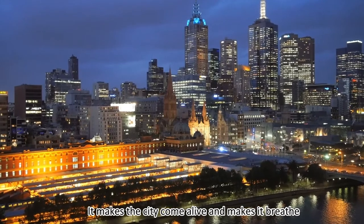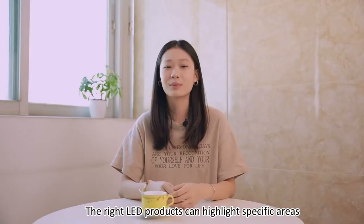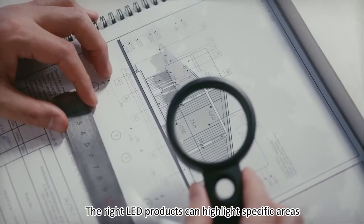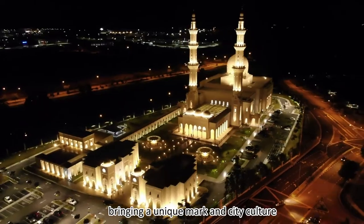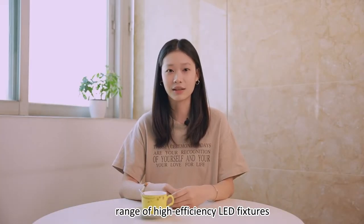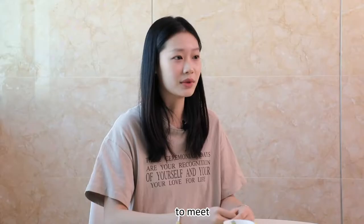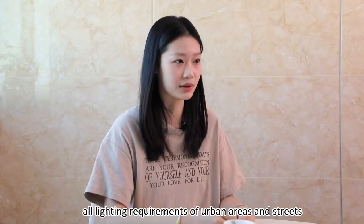It makes the city come alive and makes it breathe. The right LED products can highlight specific areas, bringing a unique mark and city culture. AGC has a complete range of high-efficiency LED fixtures to meet all lighting requirements of urban areas and streets.